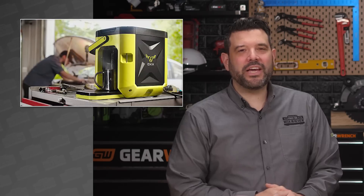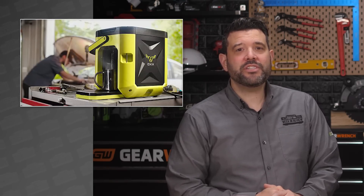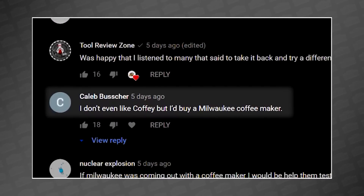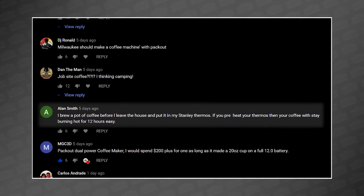Last week, we dove into the Ox Coffee Box, talked about why it disappeared, and asked you guys who should step up and fill that space. In the comments, there was a strong call for a Milwaukee coffee maker. Caleb Buescher said, quote, I don't even like coffee, but I'd buy a Milwaukee coffee maker. Alan Smith said, I brew a pot of coffee before I leave the house and put it in my Stanley thermos. If you preheat your thermos, your coffee will stay burning hot for 12 hours easy. Looks like we found someone who can function on only a thermos of coffee every day. Rookie.